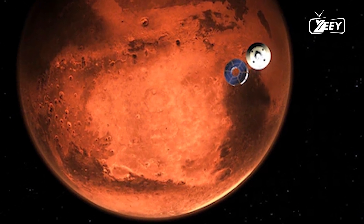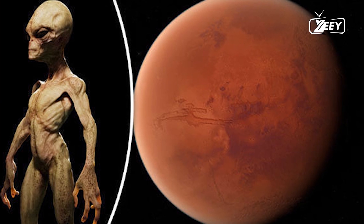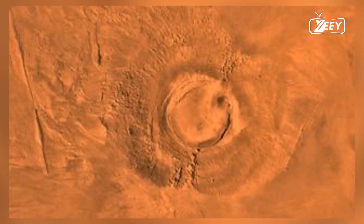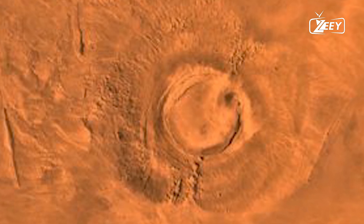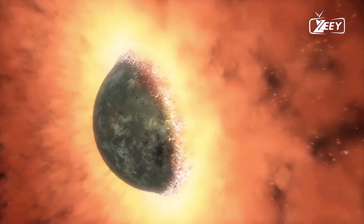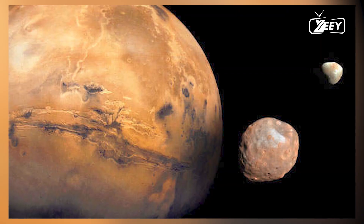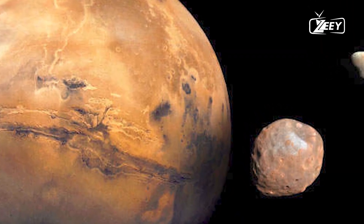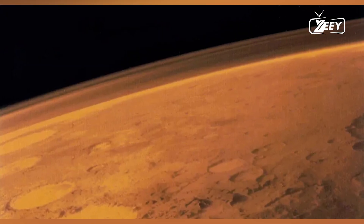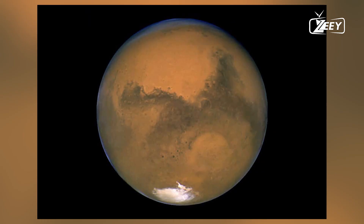Evidence from NASA's rovers and orbiters suggests that Mars once had liquid water on its surface. Features like river valleys, lake beds, and water-formed minerals indicate a wetter Mars. Water once flowed across the planet, carving channels and filling basins. The largest channels, such as the Valles Marineris, stretch thousands of kilometers and are up to 10 kilometers deep, dwarfing the Grand Canyon on Earth.